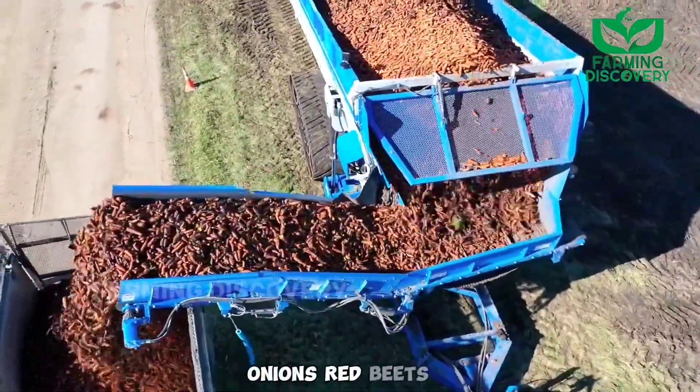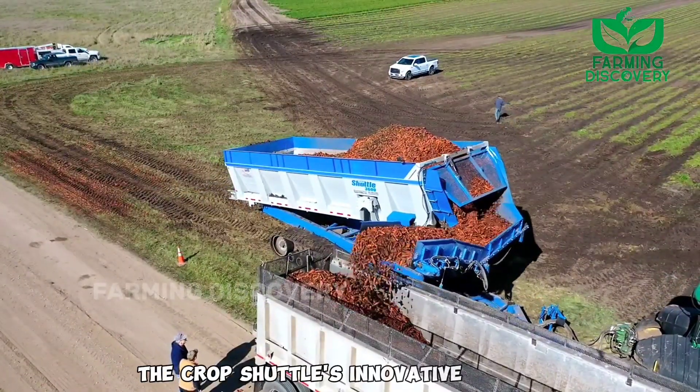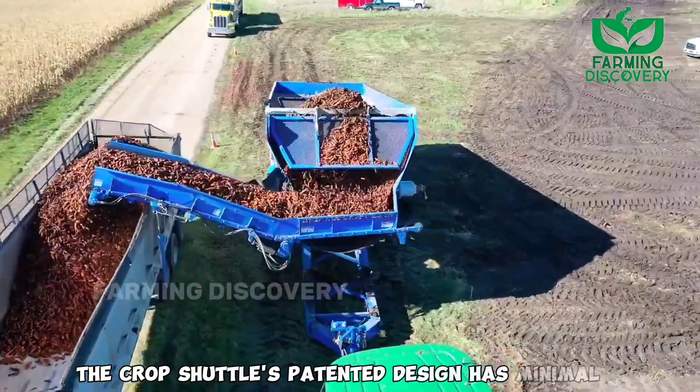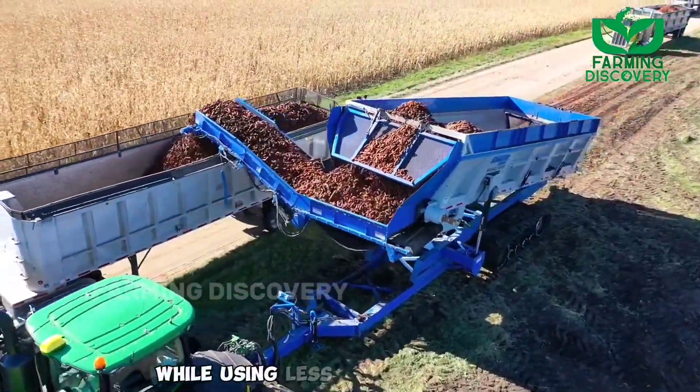The crop shuttle works with onions, red beets, cucumbers, and even corn silage. Its innovative design eliminates the need for a PTO to power the hydraulics. The crop shuttle's patented design has minimal moving parts and changing angles, meaning less buildup of debris while using less hydraulic power.